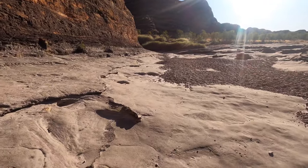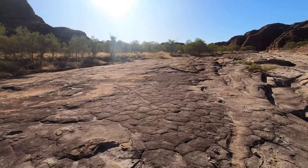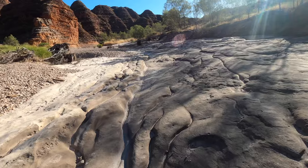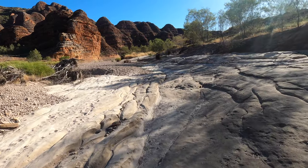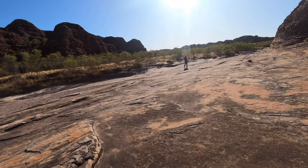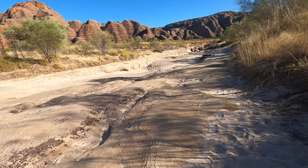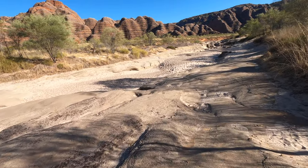The walk goes down Piccaninny Creek, which is wide but not so flat. There are sections of angled rock, boulders, stones, gravel and sand, so it's not the easiest going. The width also means it's all fairly exposed to the sun and hence quite warm.